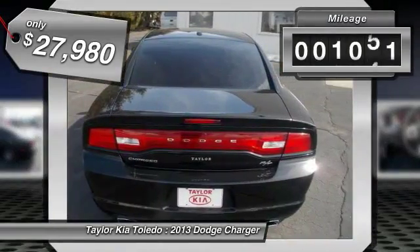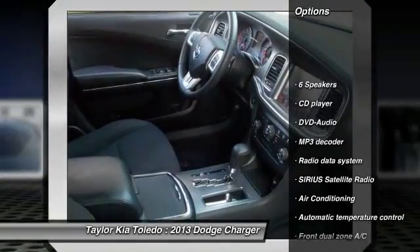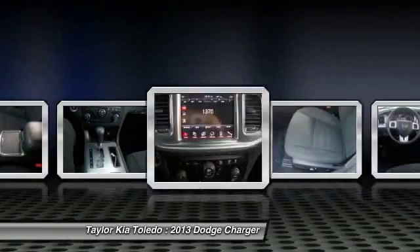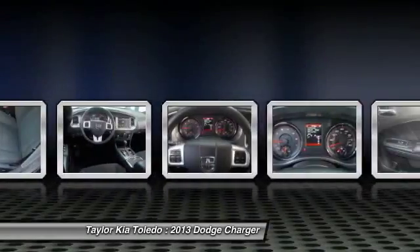This vehicle has less than 15,000 miles. Here are some of this vehicle's great options: DVD system, traction control, dual airbags, front air conditioning, power steering, alloy wheels, four-wheel disc brakes, power windows, rear window defroster, and electronic stability control.